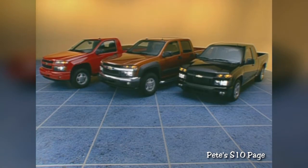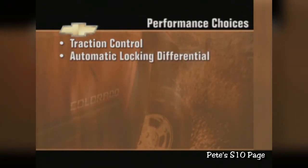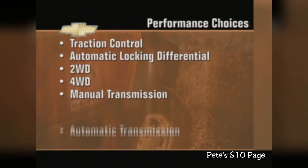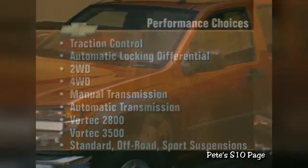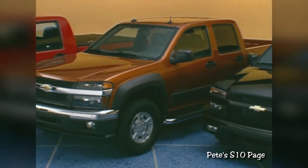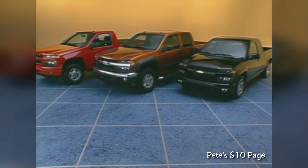It comes down to choice and meeting the needs of your customers. With available traction control including an automatic locking rear differential, two and four-wheel drive configurations, two transmissions, two engines, and three suspensions, Colorado has a performance, ride, and handling combination to meet virtually any need.